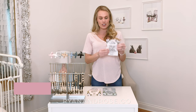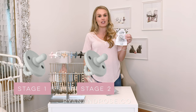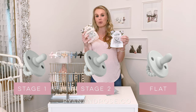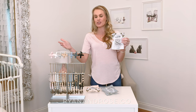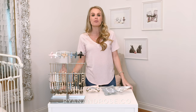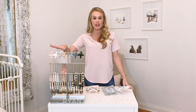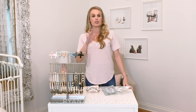They now come in three styles: we have round stage one, round stage two, and the newly released flat, for babies who like more of a flat pacifier. They will eventually come in seven core colors. We also release two limited edition colors each month — once they're gone, they're gone.